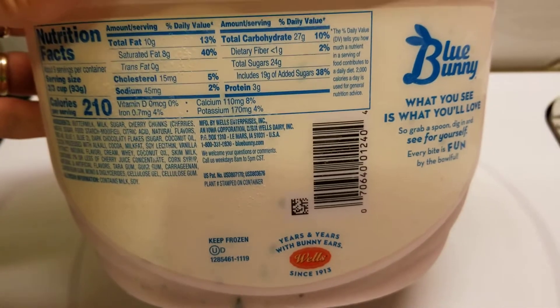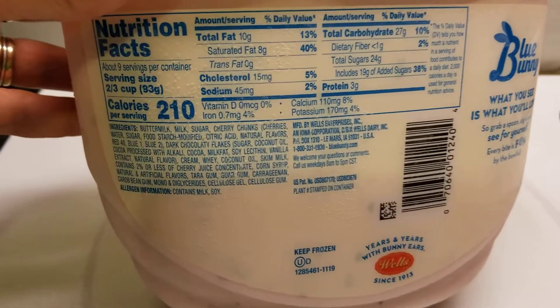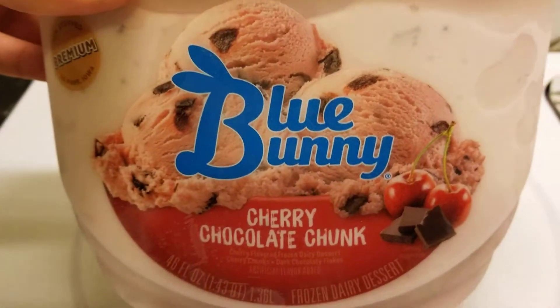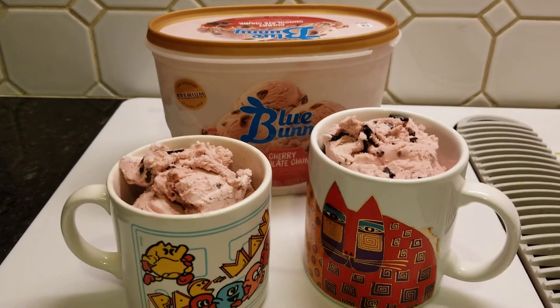Years and years with bunny ears, since 1913 - that's pretty cool. It's the first ingredient, it's like milk. All right, let's give this a shot. This looks so good.